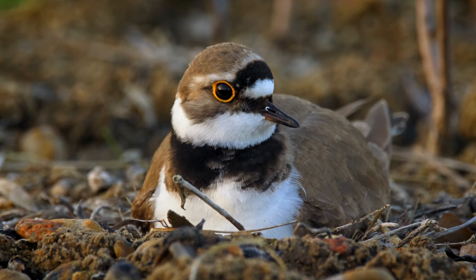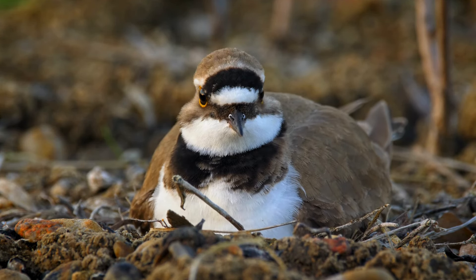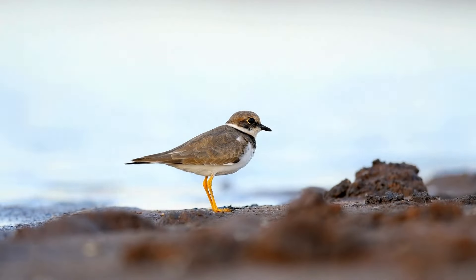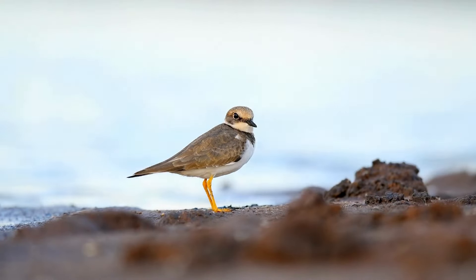Let's dive into the intriguing world of the Charadrius dubius, commonly known as the Little Ringed Plover. This small yet charismatic bird is a master of riverside habitats, often found along the sandy or gravelly margins of rivers, lakes, and ponds across Europe, Asia, and parts of Africa.